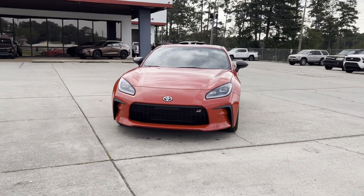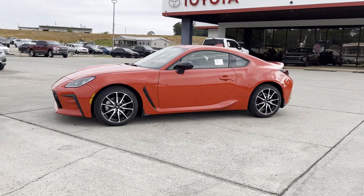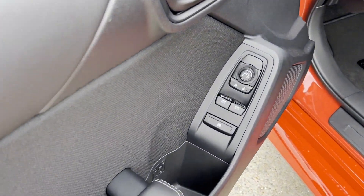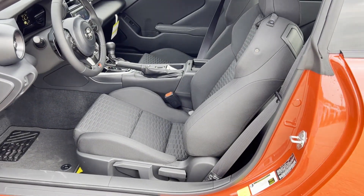Brake assist, keyless start, auto climate control, keyless entry, front bucket seats, rear bucket seats, steering wheel audio controls, engine immobilizer, automatic headlights, auxiliary input.